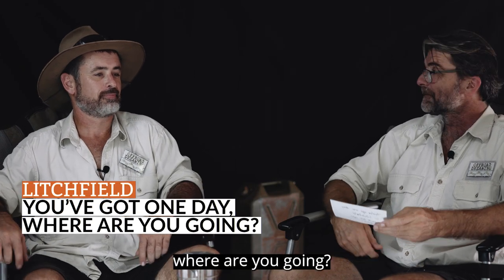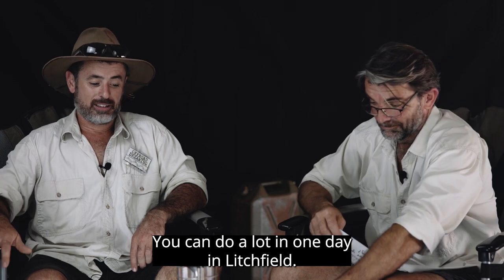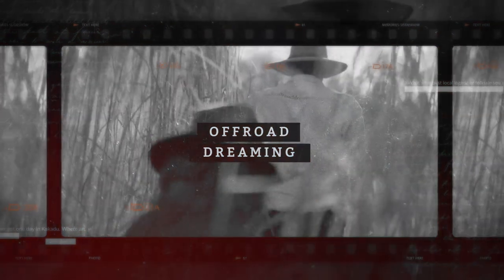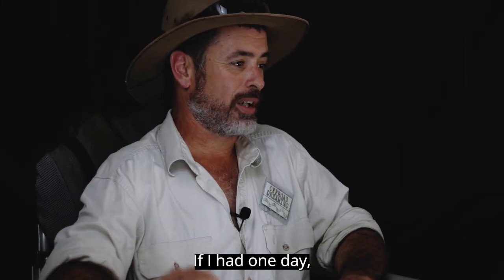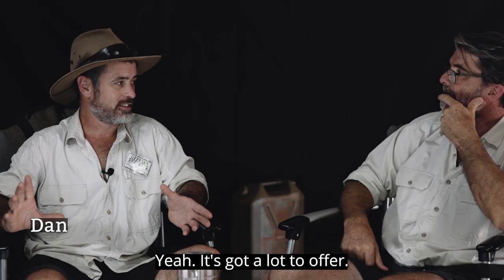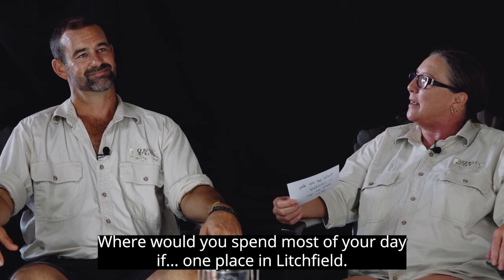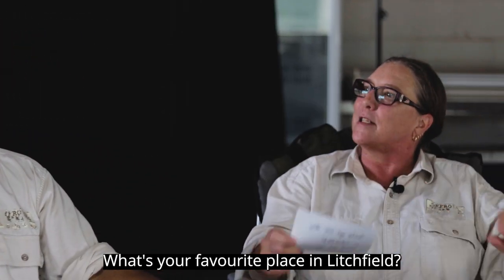You've got one day in Litchfield — where are you going? You can do a lot in one day in Litchfield. What's your favourite place in Litchfield? Where would you spend most of your day if you could only pick one place?